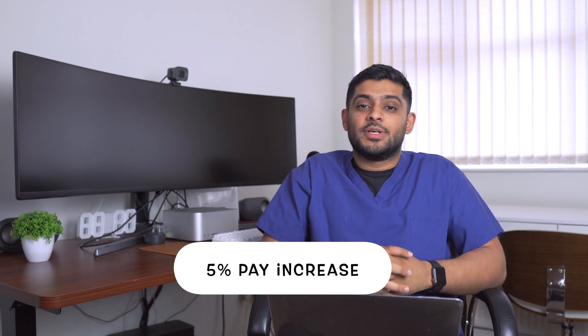A large proportion of the unions have now accepted a five percent pay increase for NHS employees. I'm going to take this into consideration and speak about the new figures. The likelihood is that the majority of the unions will accept this, so the figures I give you regarding junior pharmacist pay will likely stay the same.